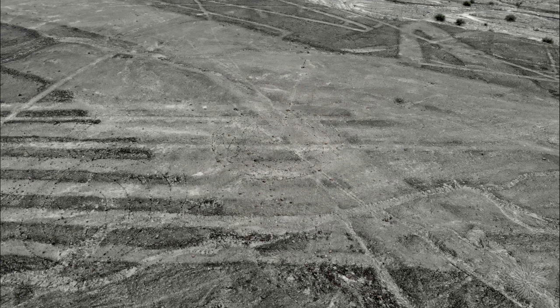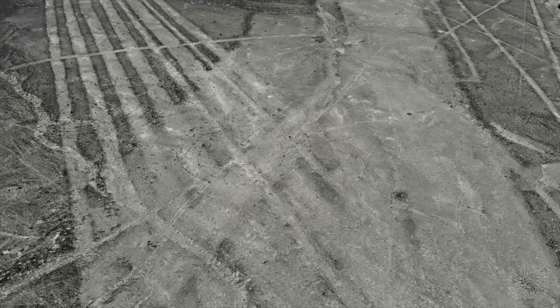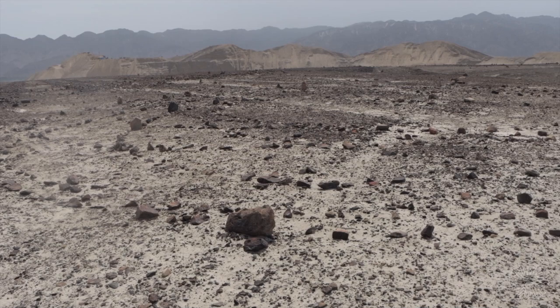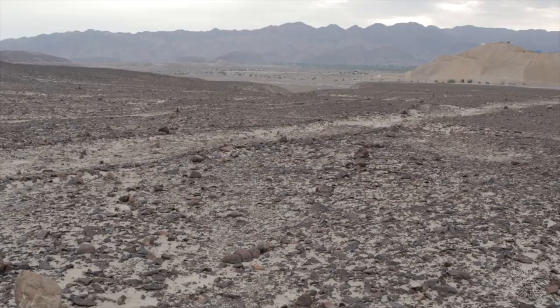This would seem to indicate that the builder or builders used stones that were in the area around them. This design is invisible at ground level and still hard to distinguish from a small height. But viewed at a higher angle or elevation, it's clear that the designers created a huge, abstract, geometrically correct figure. That it could not be viewed at ground level did not seem to concern them.